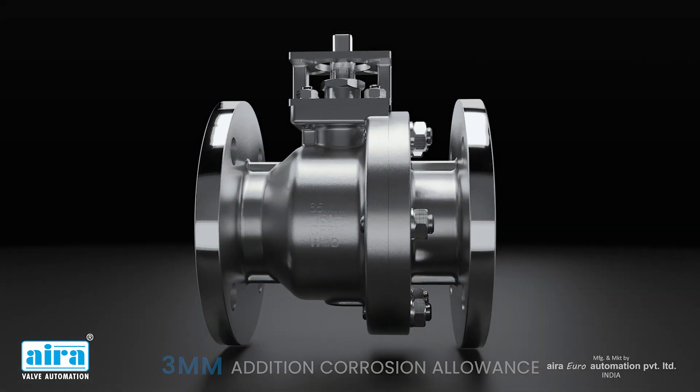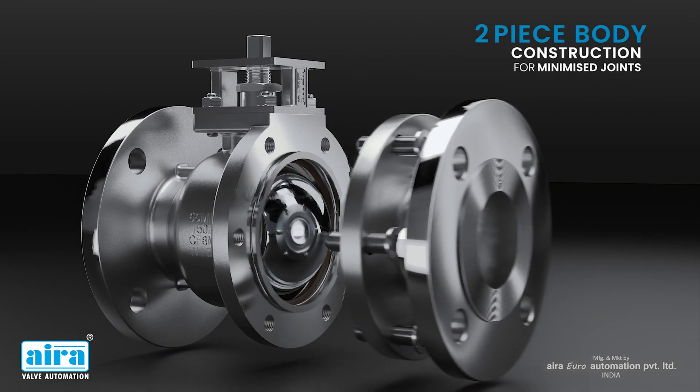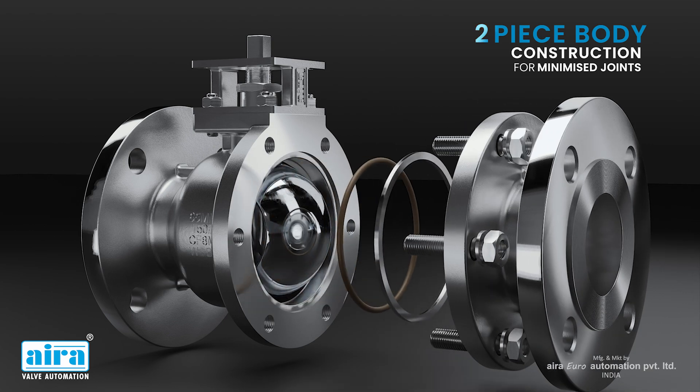3mm additional corrosion allowance. 2-piece body construction for minimized joints, hence minimum leakage.